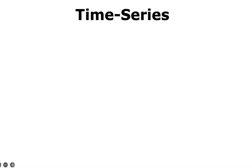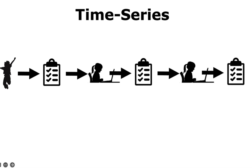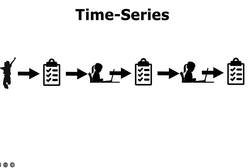The time series design is similar: all groups receive all treatments, each group receives the treatment in a different order, and all groups are post-tested after each treatment. The graphic shows different groups being post-tested in different orders.